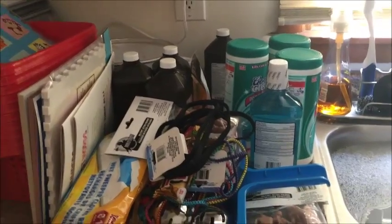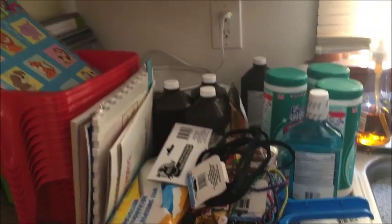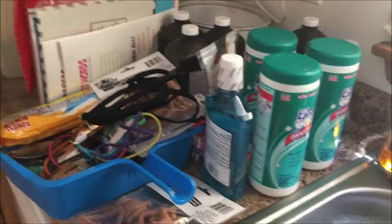We need to stock up on some things, so this is more of a stock-up week for us. So there's some peroxide in there and some sanitizer wipes that I use to wipe down the bathrooms during the week.